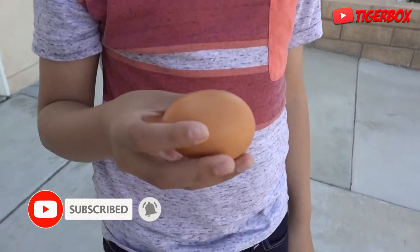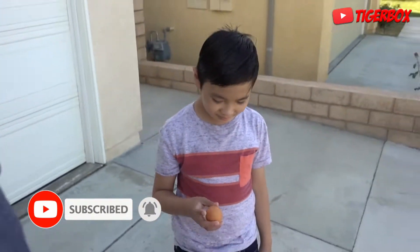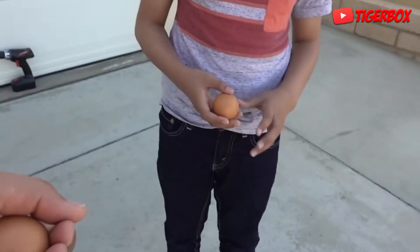So Tiger, you got an egg. What we're gonna do is, we're gonna do some tests first to see how strong the egg shell is. Egg shells are pretty strong, you know, when you think about it.